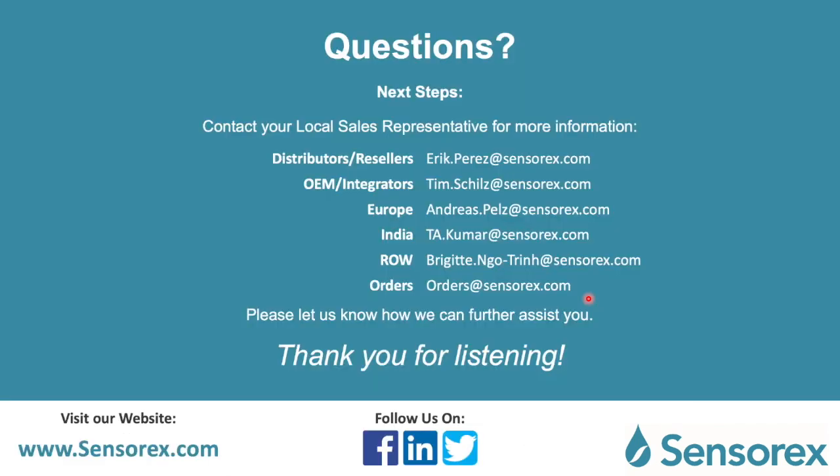If you're interested in purchasing our smart sensors, contact your local representative. For distributors and resellers, that's Eric Perez. For OEM integrators, it's Tim Schiltz. For anyone residing in Europe, that's Andreas Peltz. For India, contact T.A. Kumar. For the rest of the world, contact Bridget Nontrin. You can also purchase through our website or email us at orders@sensorex.com. Please visit our website at www.sensorex.com and follow us on Facebook, LinkedIn, and Twitter for updates on our latest projects and products.